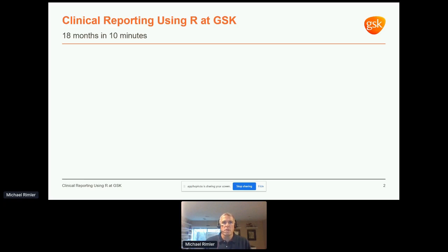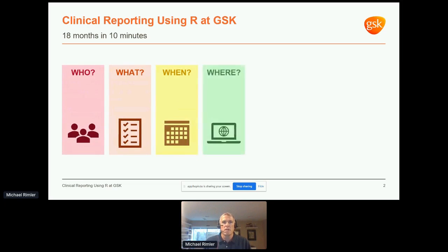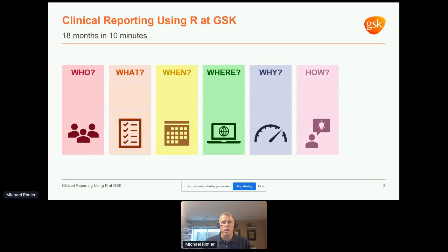I'm here to provide a whirlwind tour of our adoption strategy within clinical reporting — 18 months of work in less than 10 minutes. I've decided to run through the who, what, when, where, why, how, and next steps of our experience so far. While we're not the only organization in the industry following a path to R, we want to share our experience to help push the entire industry further in this direction.